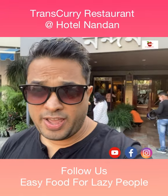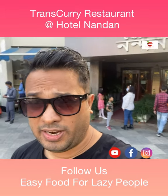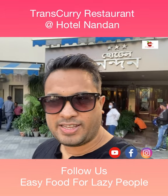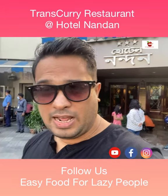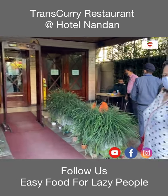Good afternoon everyone. Today we have come to eat some lunch at Trans Curry, which is located at Hotel London. You can see the hotel just behind me — it's a beautiful place located just at the beginning of Paltón Bazaar on the main street, and it's a very old hotel in Guwahati. Let's check out how the hotel looks and how the food looks. Stay tuned and watch the video till the end. We have parked our car and we're going to enter into the hotel.